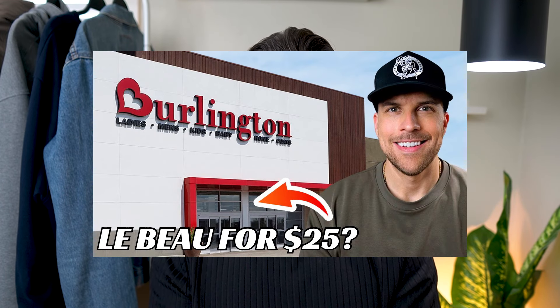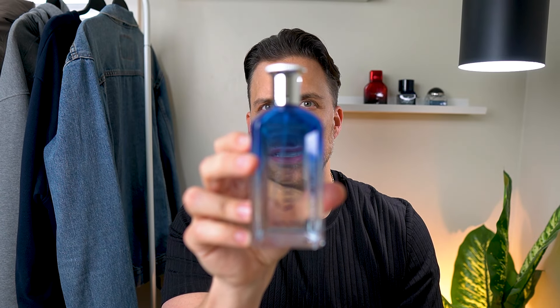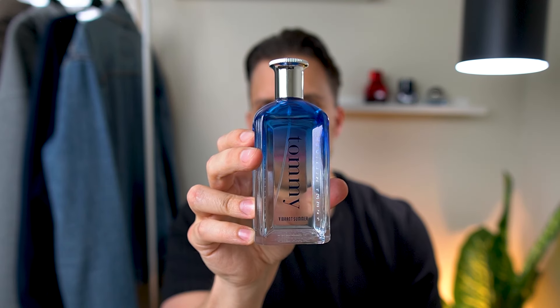This one I picked up pretty recently in my last rack store haul. The scent we're talking about is Tommy Vibrant Summer. The more time I spent with this, the more it grew on me. Initially I thought, although a nice scent, nothing really special—and I still feel that way. I don't think this is something you need to run out and buy, but it does have some uniqueness to it. The JPG Le Beau comparison is there for me initially.